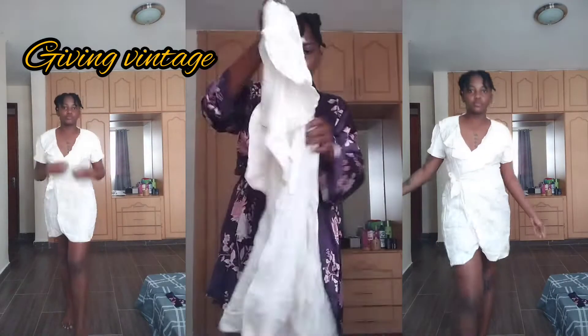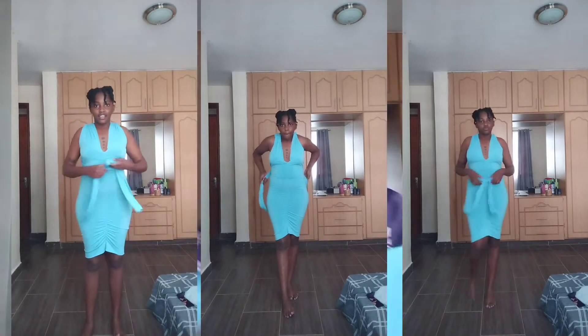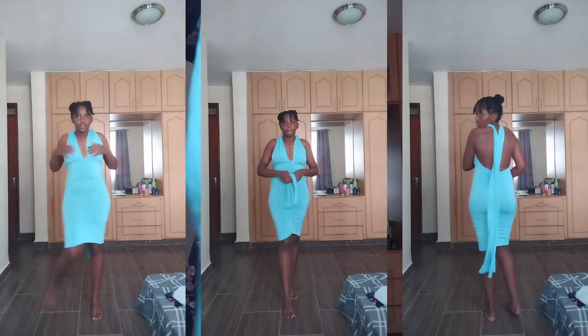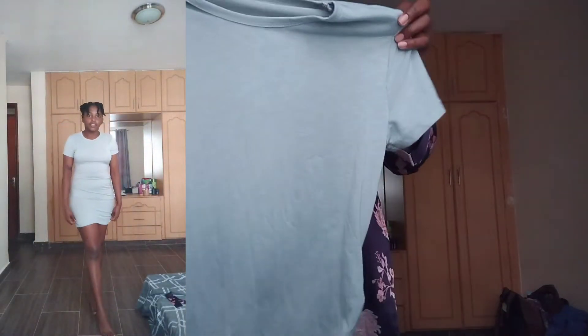It's a nice wrap dress. Moving on to the blue dress — this is such a cute dress, I love this color, it's so poppy. Then we have this t-shirt dress, it's just a t-shirt dress but with cute detailing over here.